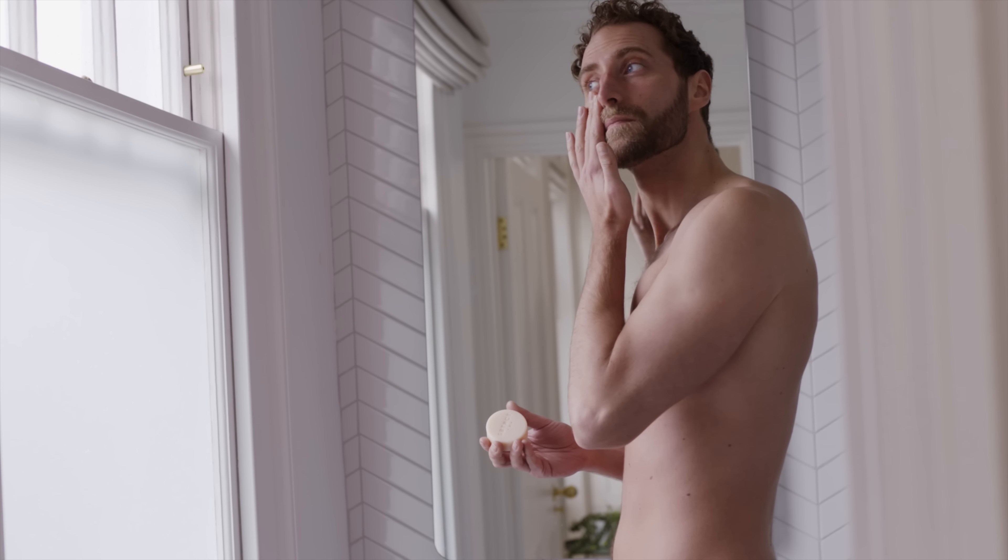We've created a beautiful, guilt-free skincare range, so your ethics no longer have to be left at the bathroom door.